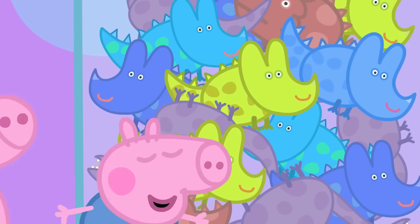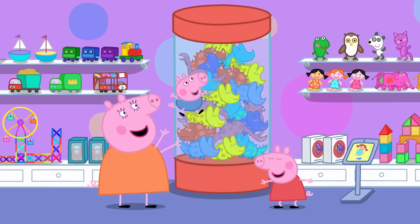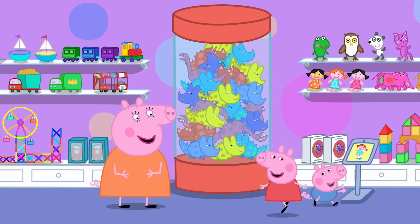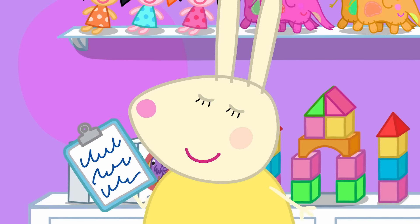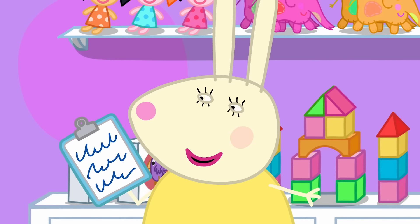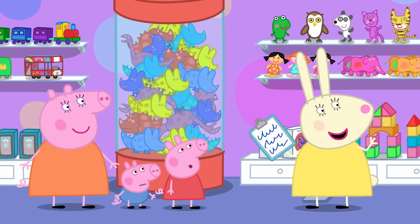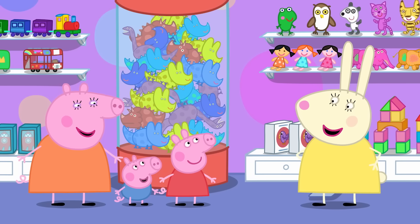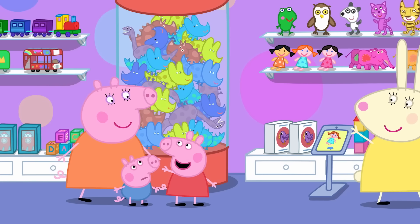Today Mummy Pig has brought Peppa and George for a special visit to the toy shop. I'm looking for a Mummy and two little ones for a special toy shop treat. Have you seen them? That's us! Well, what are you waiting for? Let's go! Hooray!